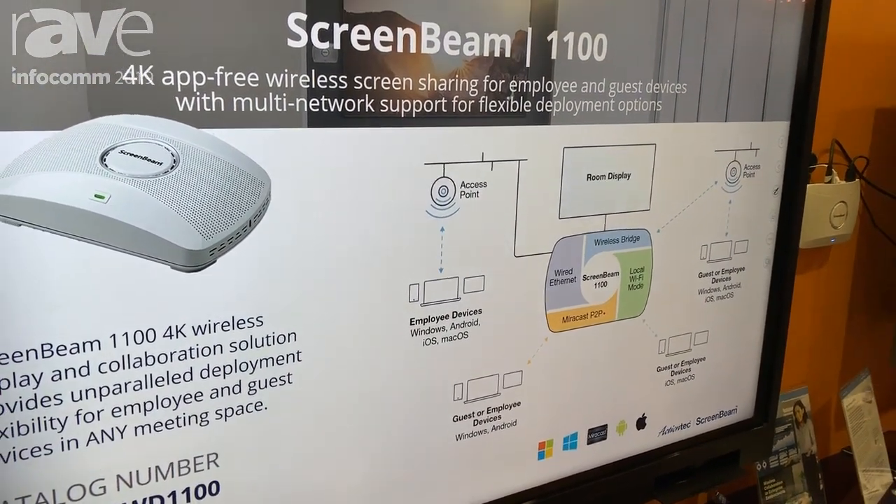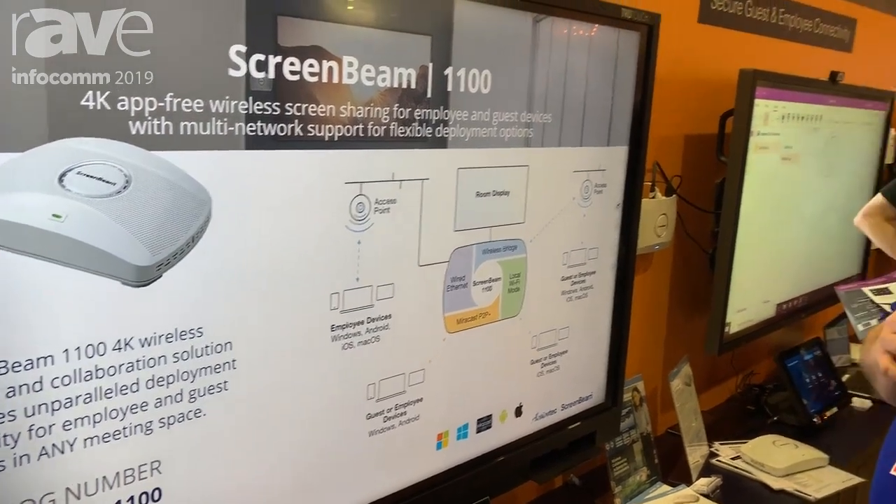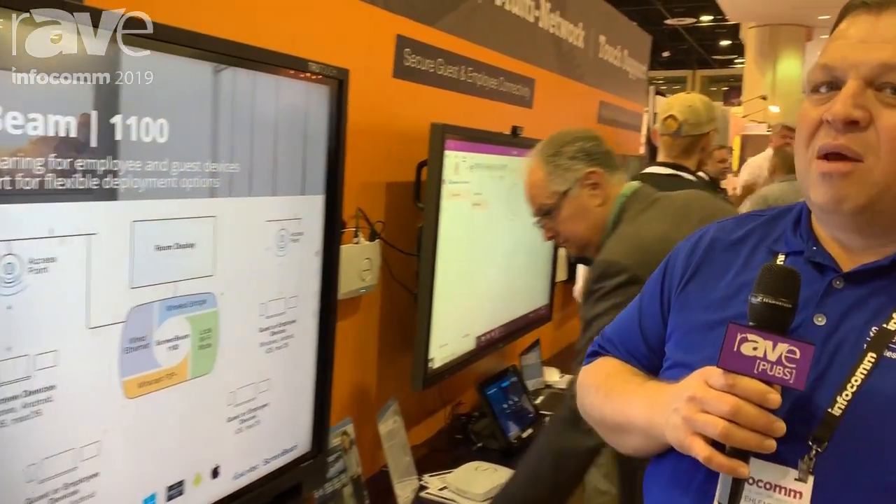With wireless display and ScreenBeam, not only are you getting full wireless display capabilities, but you're also getting collaboration — so all of your Office 365 and other applications you're using in the conference room are now totally wireless, totally hands-free and ready to use. Thanks for stopping by, and you can visit us at www.screenbeam.com.